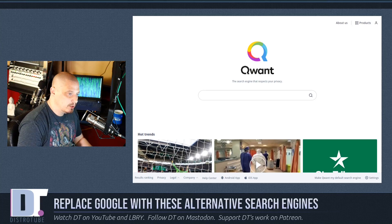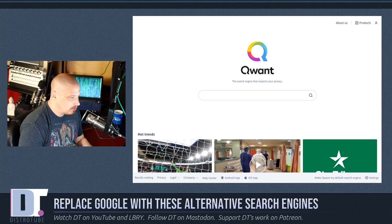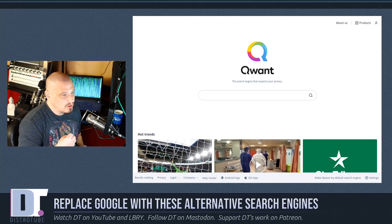Qwant claims there is absolutely no tracking, and because they don't track you, you will never get caught up in what is called the filter bubble. Most search engines track you — Google, for example — and you get caught up in a filter bubble because Google is trying to figure out what you're searching for to keep serving you better results and better advertisements. So when you use a traditional search engine like Google, they're serving you the results they think you want, and you're never being presented with alternate views, which you probably don't want from a search engine.